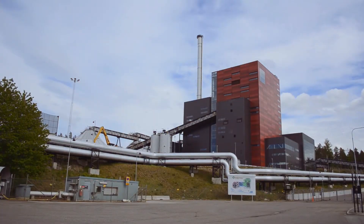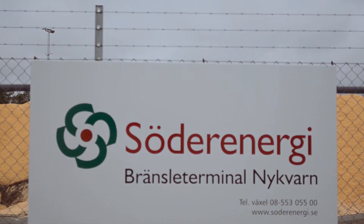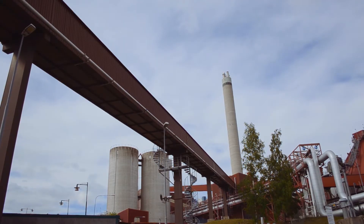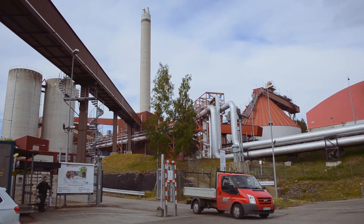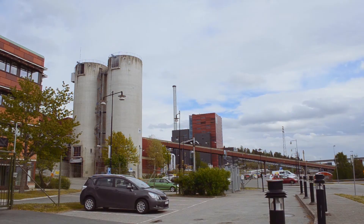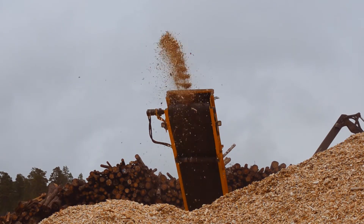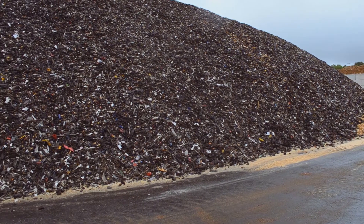Our company provides the capital of Stockholm with electricity and heat, supplying that to roughly 100,000 households and companies in the southern part of Stockholm. Our production is based on biofuels, so we use mainly recycled wood, wood chips, and recovered fuels in our production.